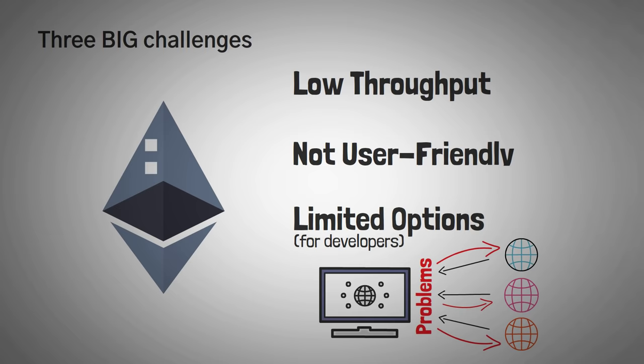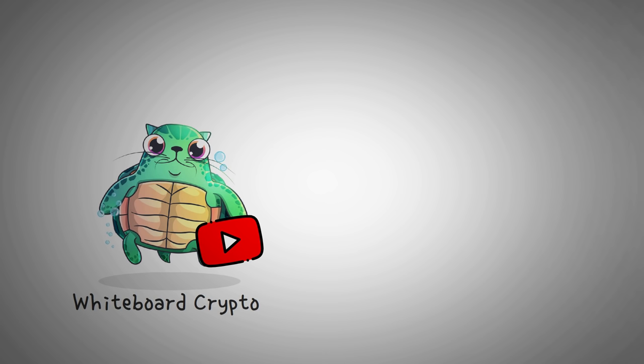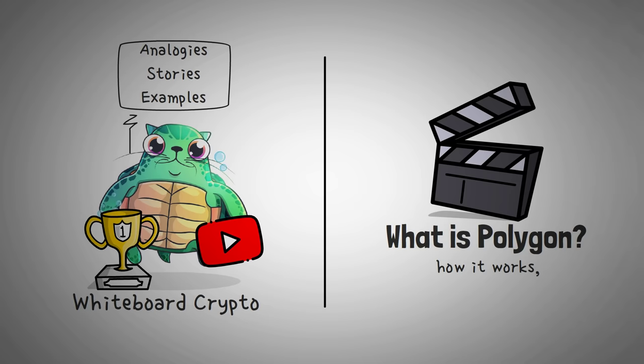But what if there was another blockchain that leveraged Ethereum's technology while also offering higher throughput, extremely low transaction fees, and better options? Welcome to Whiteboard Crypto, the number one YouTube channel for crypto education, where we explain topics of the cryptocurrency world using analogies, stories, and examples so that you can easily understand them. In this video, we are going to explain what Polygon is, how it works, as well as the specific tokenomics of the Matic coin.